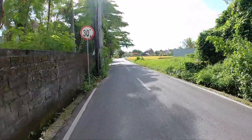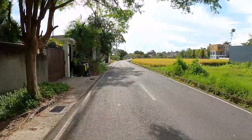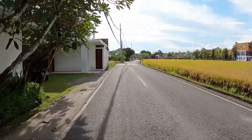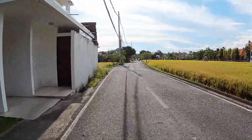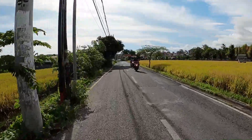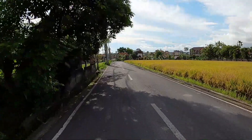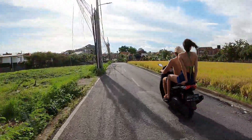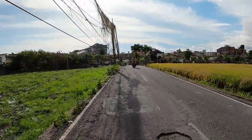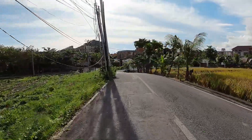Look at this — on the right side there is still a big rice plantation. It's nice driving around here with rice plantations on both the left and right sides. Let's hope they will stay for a long time and not be turned into villas or hotels too quickly, because I think we already have so many villas in Bali for short term or long term stays.